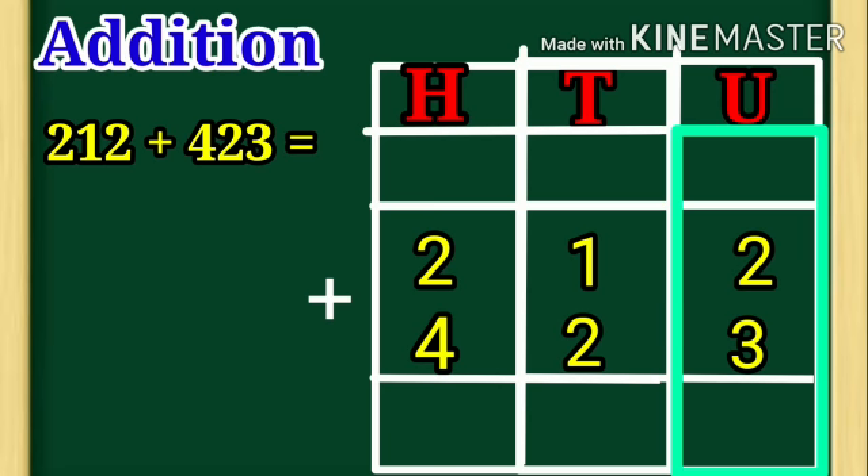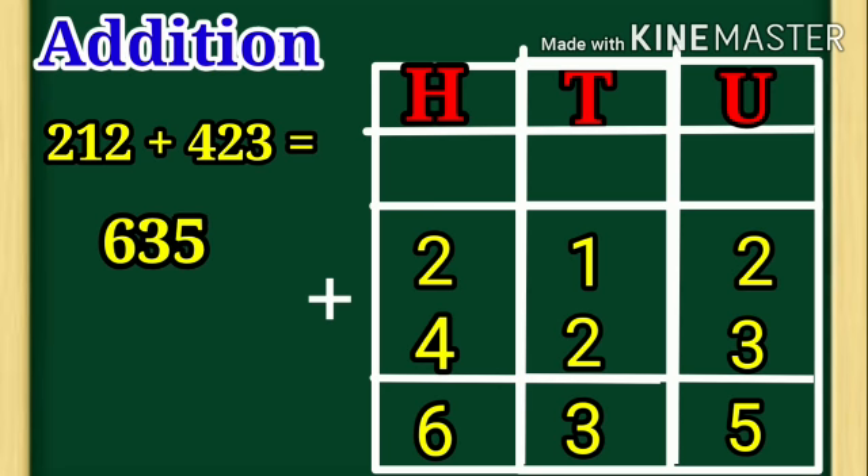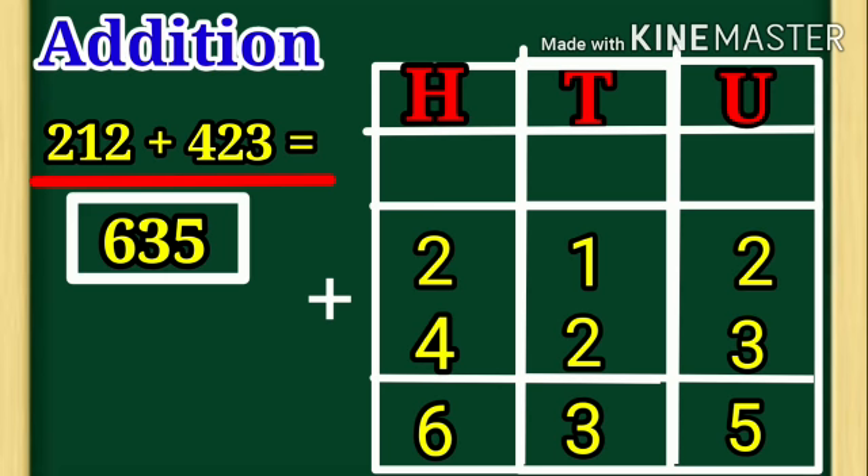Start from unit side. 2 plus 3 is equal to 5. 1 plus 2 is equal to 3. 2 plus 4 is equal to 6. So, 5 is under unit place, 3 is under tenth place, and 6 is under hundred place. 212 plus 423 is equal to 635.